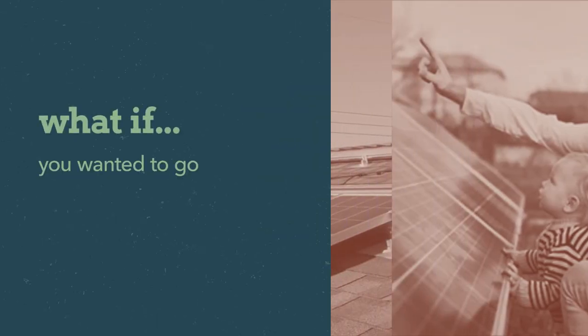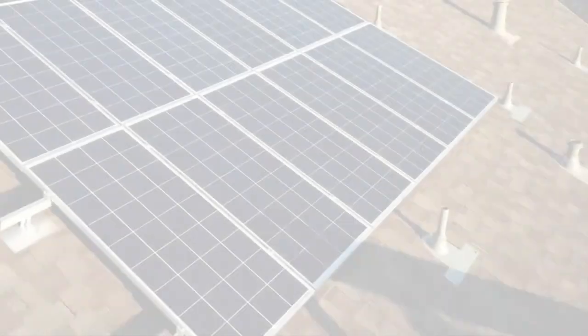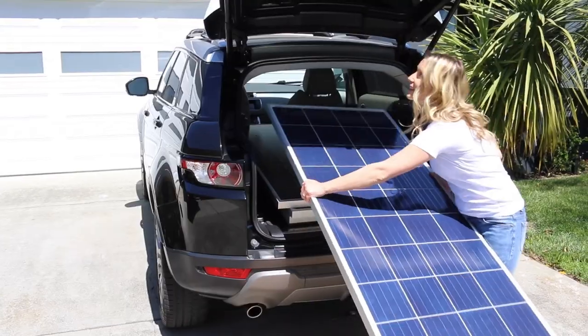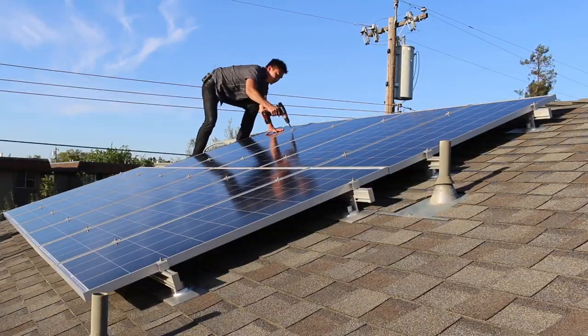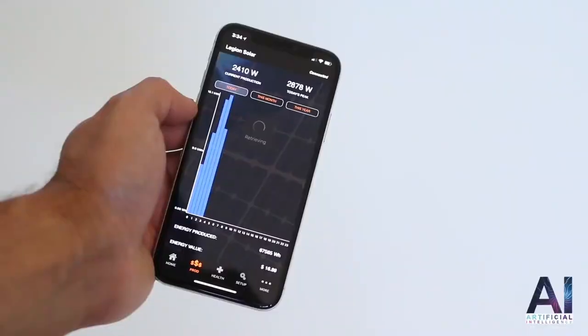What if you wanted to go off the grid easily? Legion Solar 5. Solar energy is no longer an expensive, complicated process. Legion Solar is a simple, do-it-yourself solar system that uses AI to monitor and regulate your power needs.